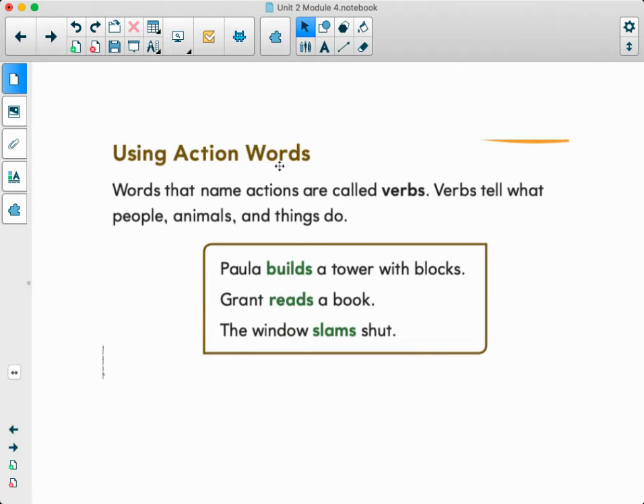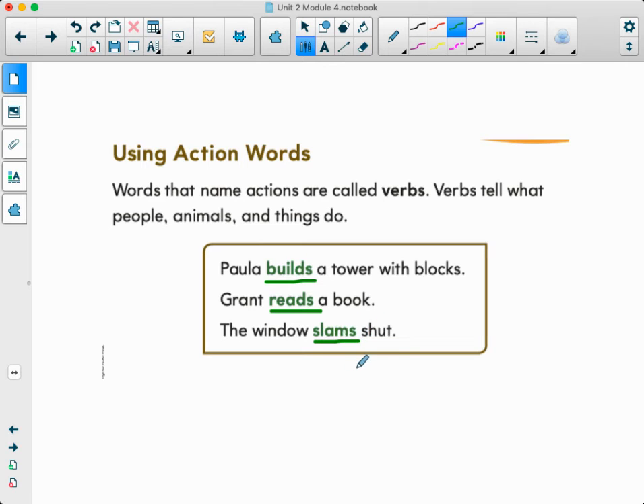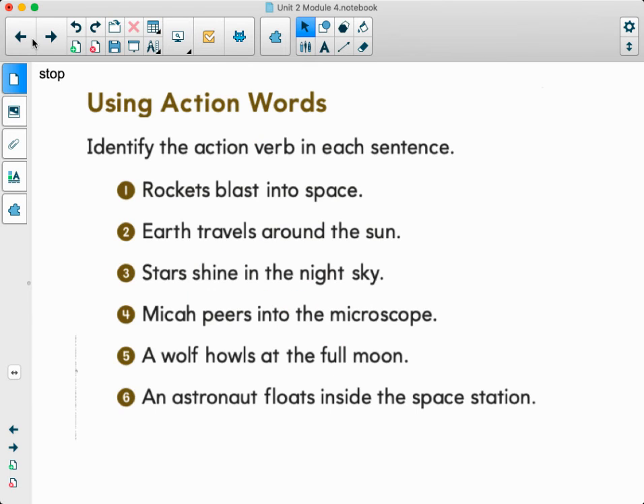Using action words — words that name actions are called verbs. Verbs tell what people, animals, and things do. Some more examples: Paula builds a tower with blocks, Grant reads a book, and the window slams shut. What do you notice about these three words? They all have an 'S' at the end — that is a suffix. We added it to the end of the word. Remember that for the lessons we're doing this week.